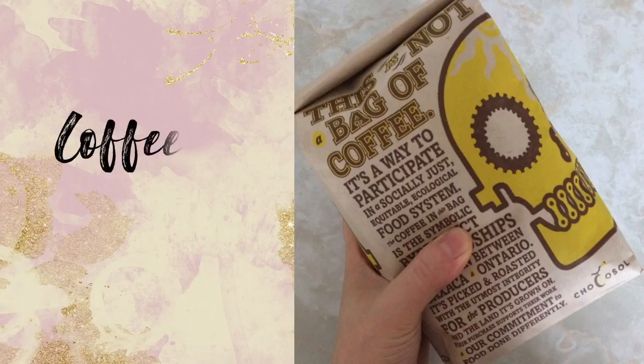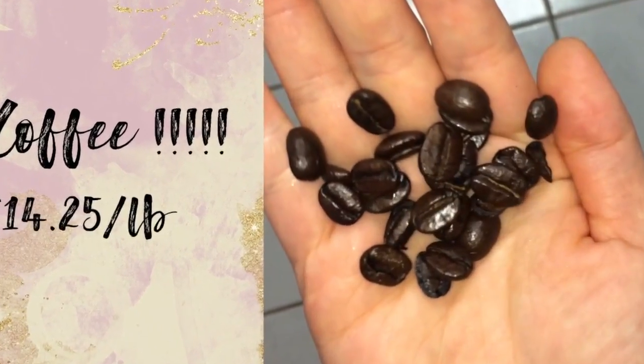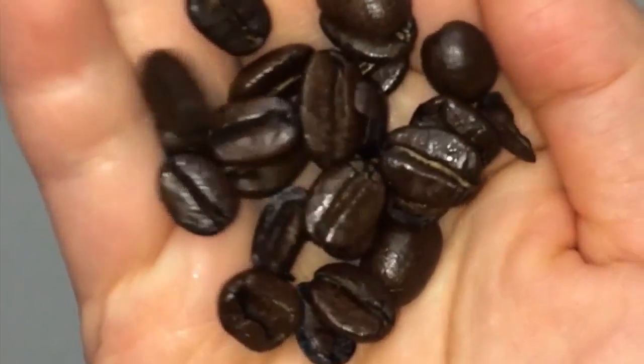I've been loving Chocosol coffee for the past couple of months and I've only seen it in one store in Kensington called 4Life Natural Foods. While it's pricier than some grocery store brands, it's less expensive than a pound of brand name whole bean coffee and way less expensive than buying a cup a day at the coffee shop.